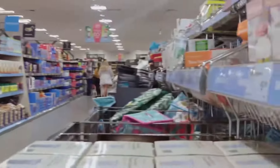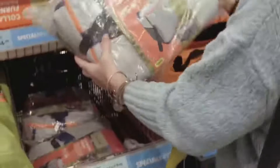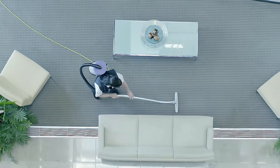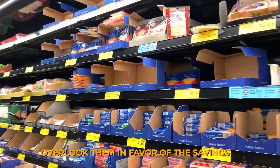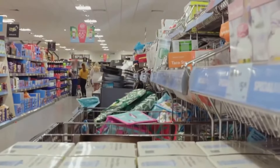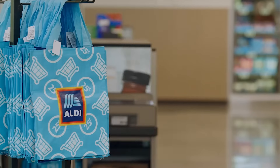Aldi's reputation as a discount store is a direct result of its unwavering commitment to cost-cutting measures, designed to keep prices low. However, this focus on cost reduction can sometimes lead to trade-offs, such as lower scores in store cleanliness and item availability. Despite these potential drawbacks, Aldi's customers are often willing to overlook them in favor of the savings they receive. The store's layout is straightforward, and while it may lack the polish of higher-end supermarkets, shoppers know they can find good quality products at significantly lower prices.